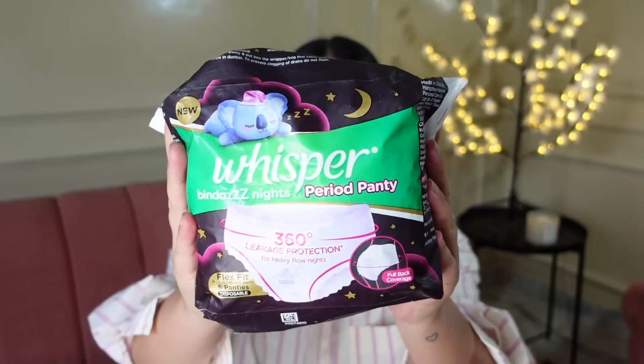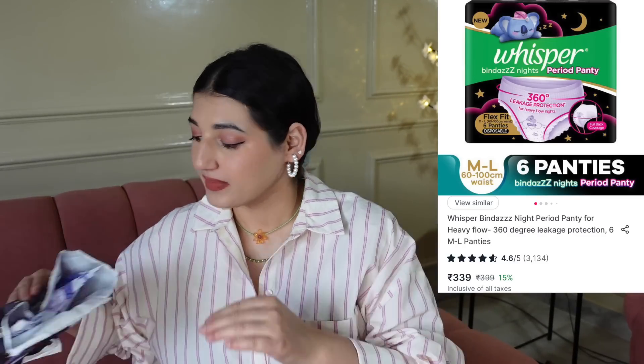Next thing that I got and I am religiously using are these period panties. This is basically Whisper K period panties, and oh my god you guys, I really, really like it. This is in size medium to large and it has six disposable panties. This is basically a panty that you can just wear when you're on your period, and you are so carefree. Like you can wear this at night and sleep on a white bed sheet. It has been a life changer.